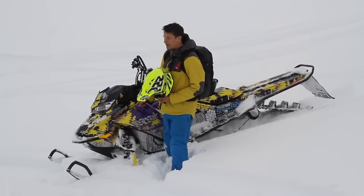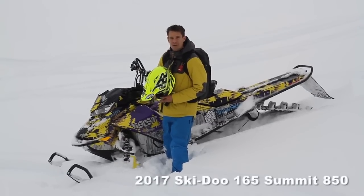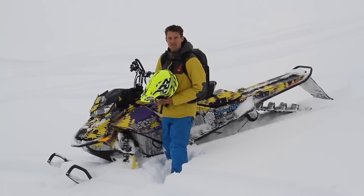So our first test subject here, we're going to use the 2017 Skidoo, and we're going to do a hill climb and then a couple side hills just to see how it goes.